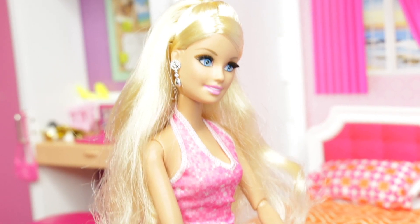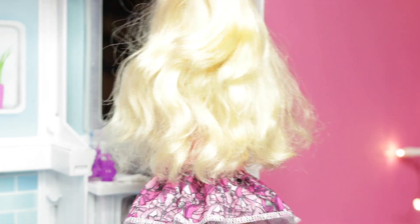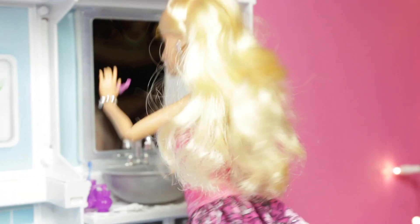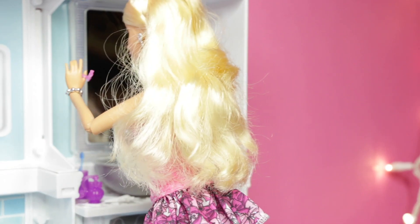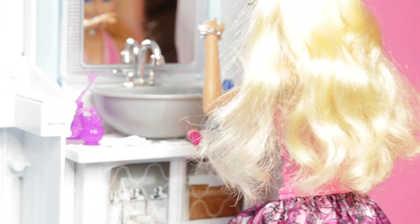Now that I have my shoes on, I just need to brush my teeth. Where's my toothbrush? Oh, there it is. All done. Wow, my teeth look super wide. Let me put this back. I'll turn the water on. Wash my teeth.